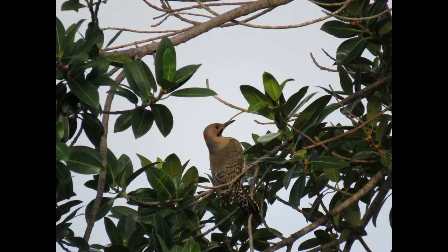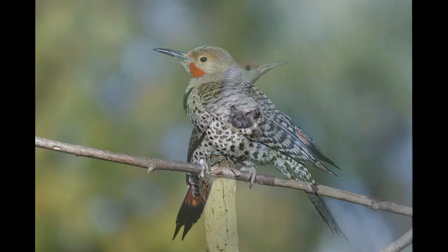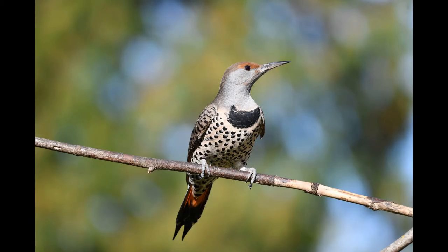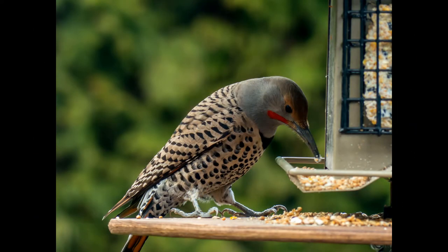That's actually kind of cute. Red-shafted forms have a gray face, a brown crown, and no nape crescent. And the males have a red handlebar mustache. Also just as cute.